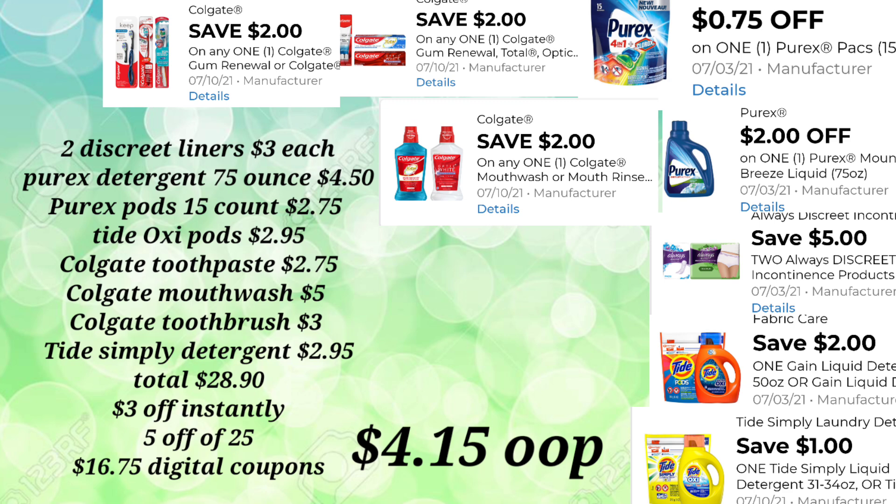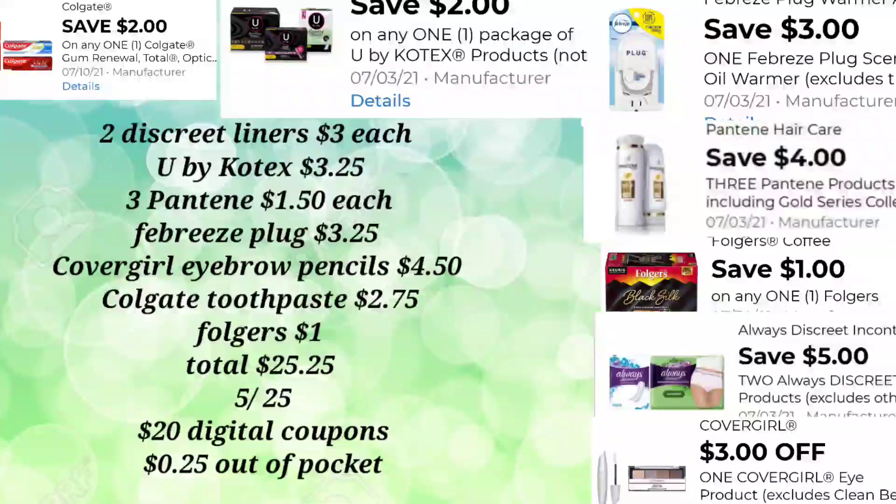Let's take a look at the next scenario. The next one is going to be the low out-of-pocket deal. Hopefully you have all these digitals — remember, I have no idea what digitals you have available. In case you don't have one of these listed, always put something else you might need for your household, or take advantage of anything else that has a low out-of-pocket.